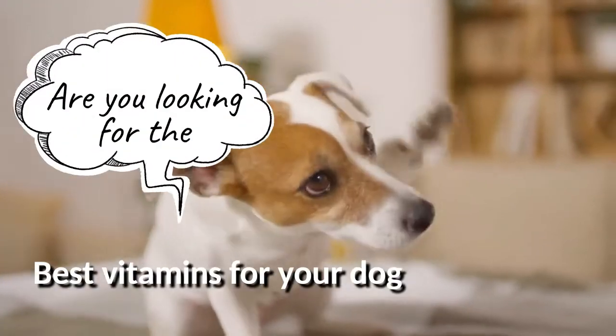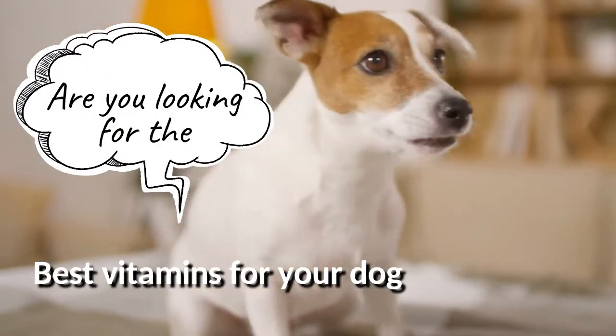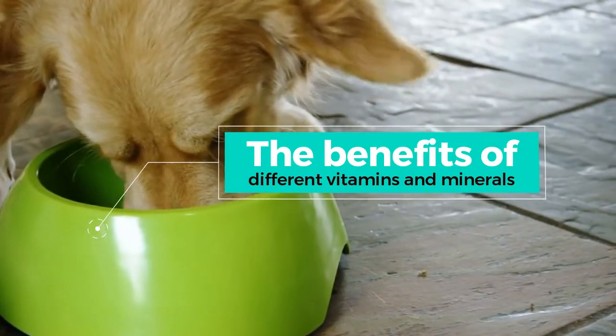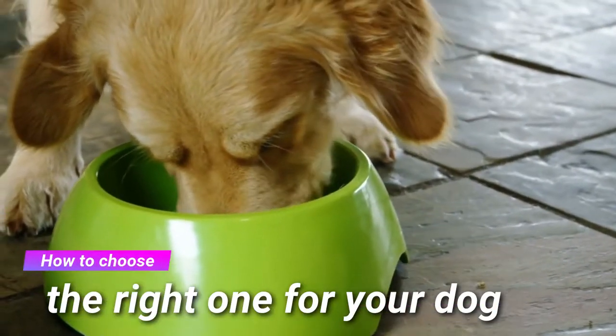Are you looking for the best vitamins for your dog? This video is for you. We'll discuss the benefits of different vitamins and minerals and how to choose the right one for your dog.